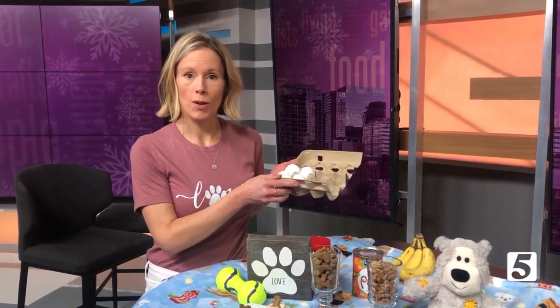Pumpkin puree is great for their skin and coats, as well as bananas. Bananas are great, and these are actually great for humans as well for baking. You can just slice them and keep them in the freezer. Next one is eggs — just some scrambled eggs. These are great for dogs, especially with sensitive stomachs.